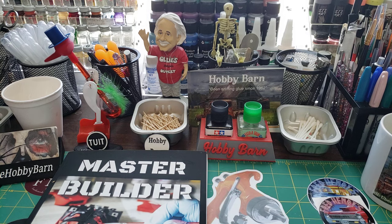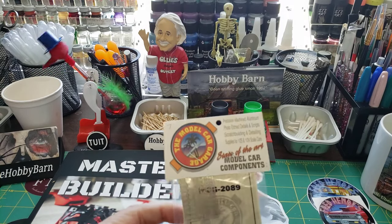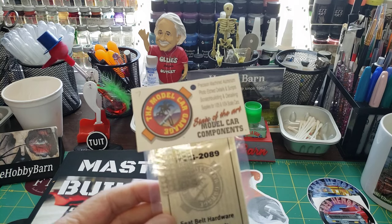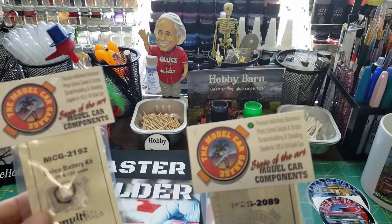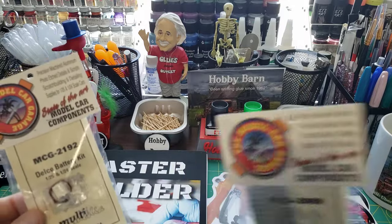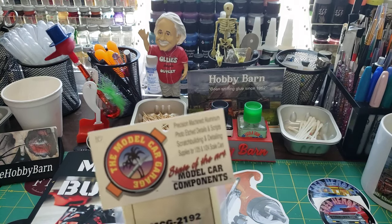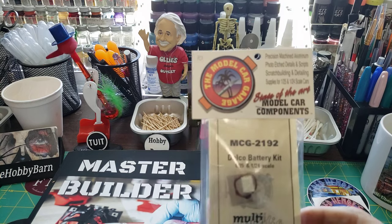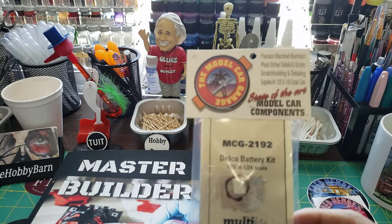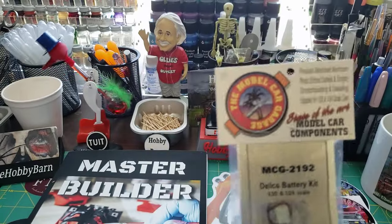I did get a few models — I didn't buy much. The first thing I bought was I went by Model Car Garage and bought some photo-etch seatbelt buckles so I could make some seatbelts. But the thing I wanted — they handed me the wrong thing and I didn't know it until I got home. I wanted a pack of battery terminal ends, but what they handed me was a Delco battery kit — just one battery, the wire, and two battery terminal ends. That's not what I wanted, but it will still work.